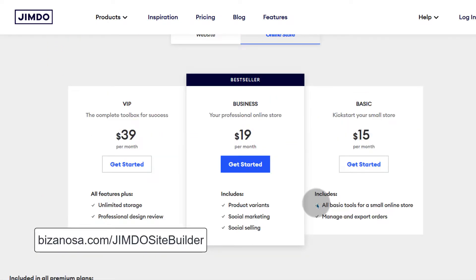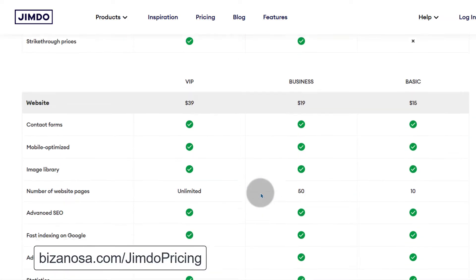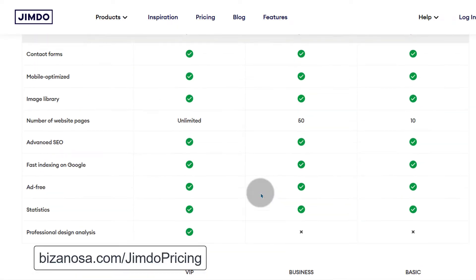So that's how to get a Jimdo free domain. All you have to do is subscribe to one of these plans, either the website offer or the online store offer. You can also scroll down to see all the other features that you get with Jimdo.